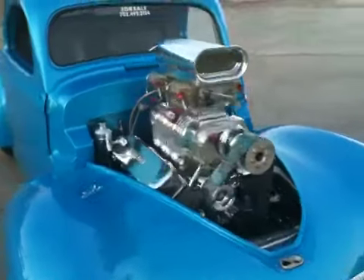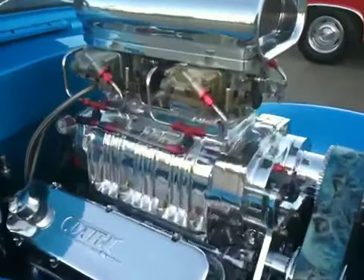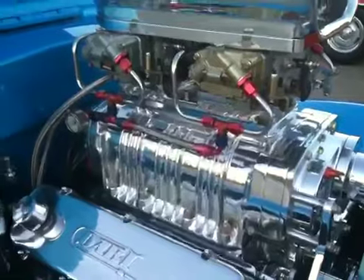1941 Willys Coupe. Gets one mile to each gallon.